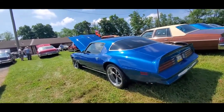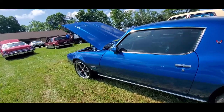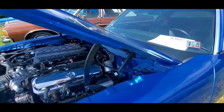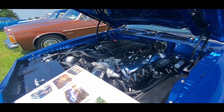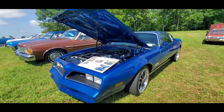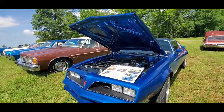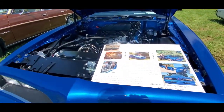Off to the Formulas. The Formula really saved the line — Firebird. GM was going to drop the Firebird, but the Trans Ams were selling so well. This is a '78 with a little bit extra: Kong Performance under the hood, Wilwood braking system. Really a nice street ride if you want to go by definition. This is nicely done.